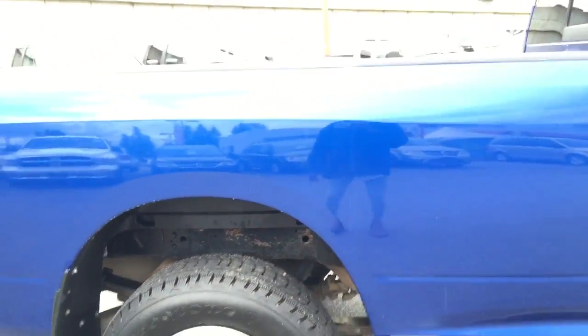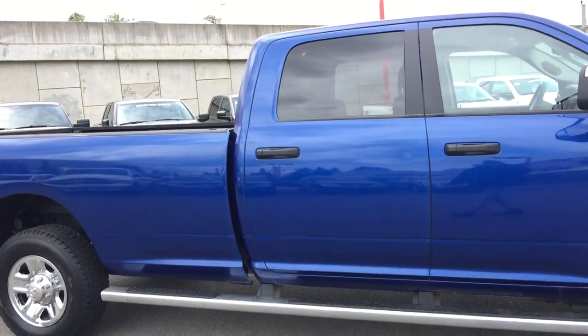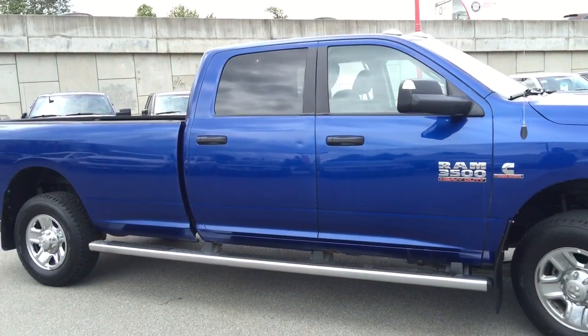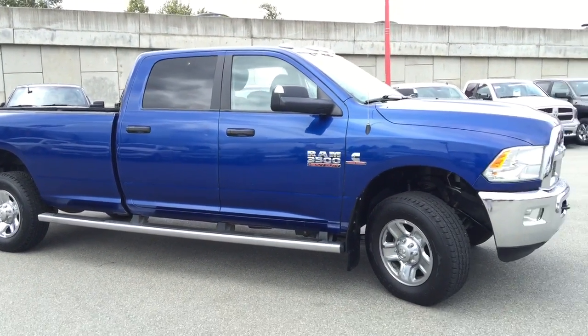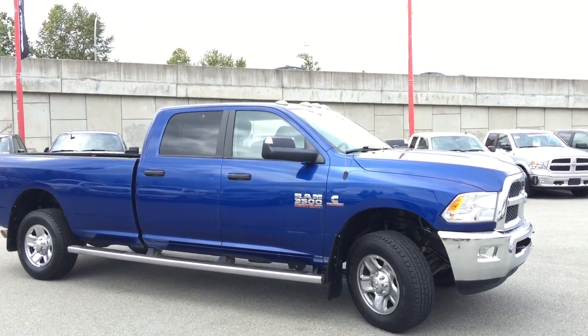Thank you so much for doing this walk-around with me on this 2014 Ram 3500 SLT 4x4 Heavy Duty. Hope you'll come down to Maple Ridge Chrysler to check out this vehicle or other new and used options. Have a great day.